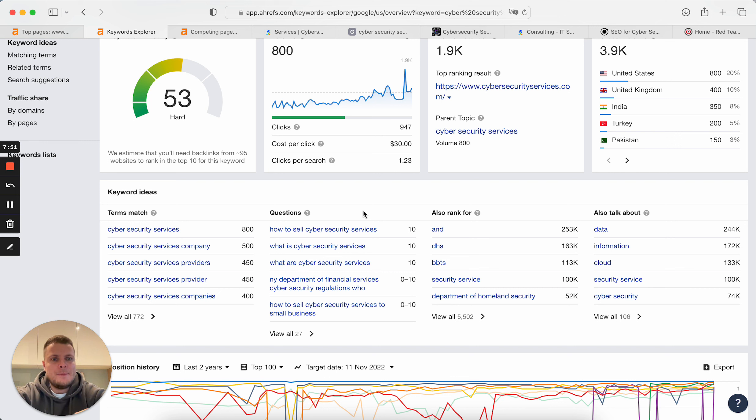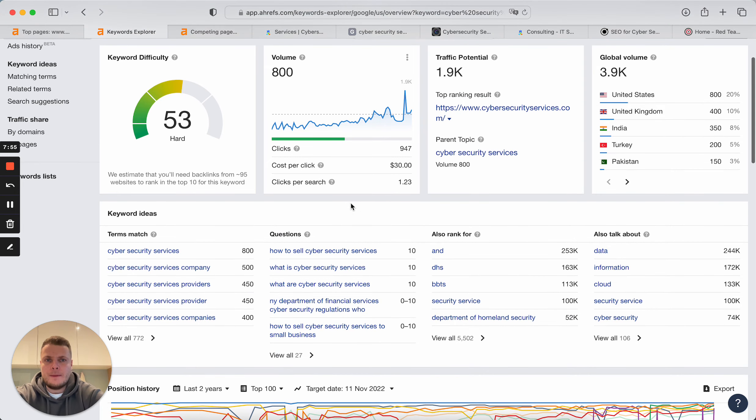You need to create all the services pages. The biggest question is the structure, because if you don't have a page to rank for a specific service, you will not be able to get that traffic. After you create all those obvious pages, you need to go deeper into the niche and niche down some keywords to get more relevant and less competitive keywords.